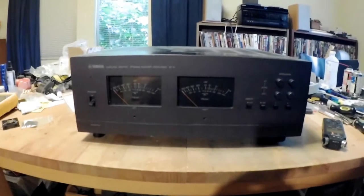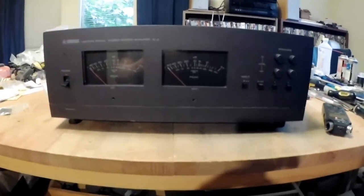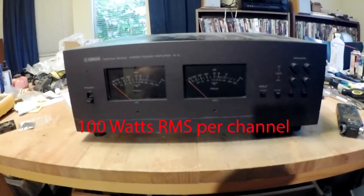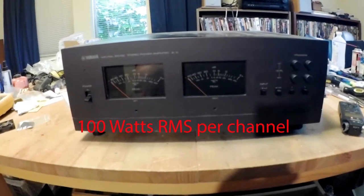Hello, this is Robert again, and I wanted to talk finally about this guy. This is the Yamaha B2 Natural Sound Stereo Power Amplifier.